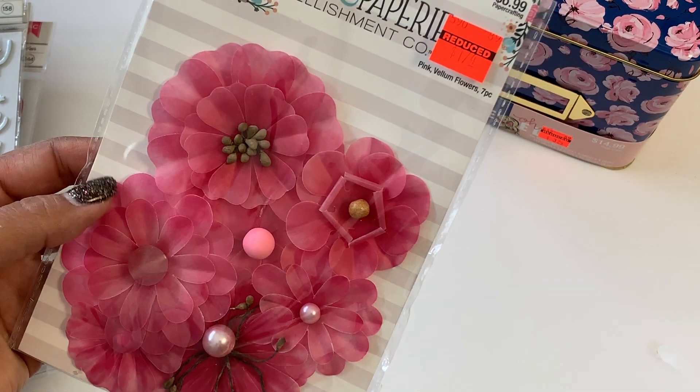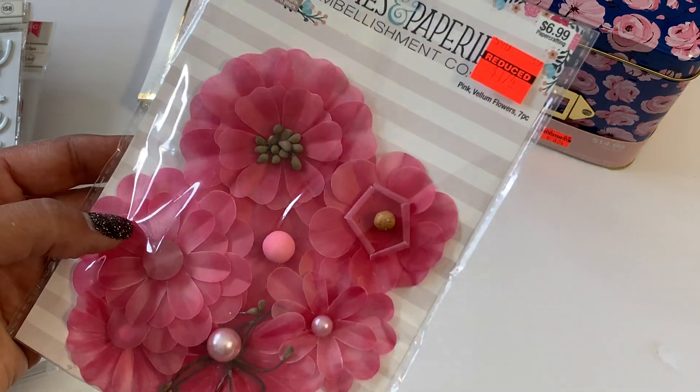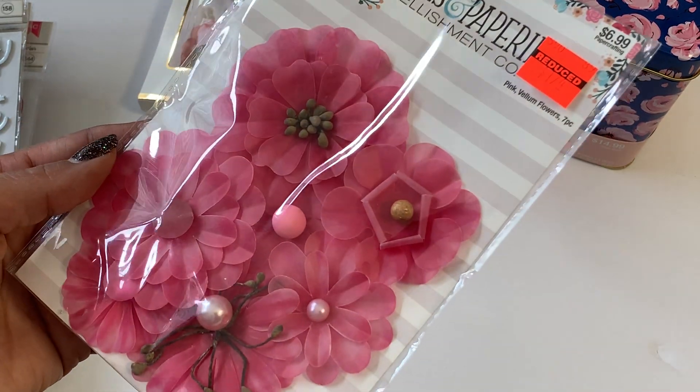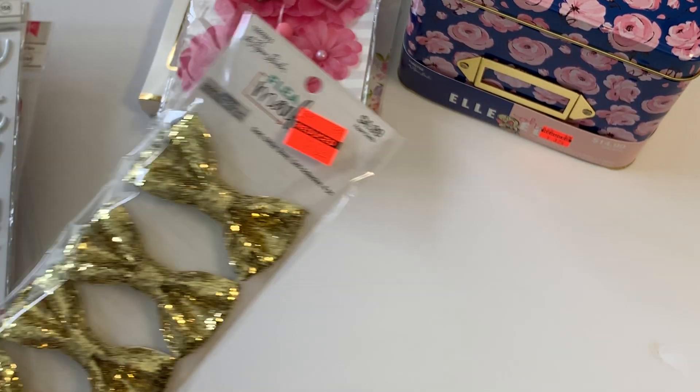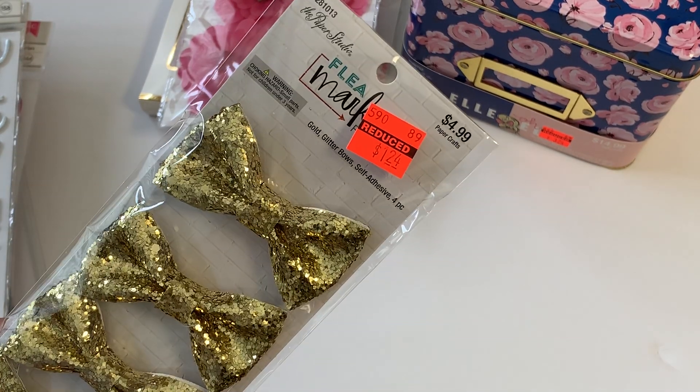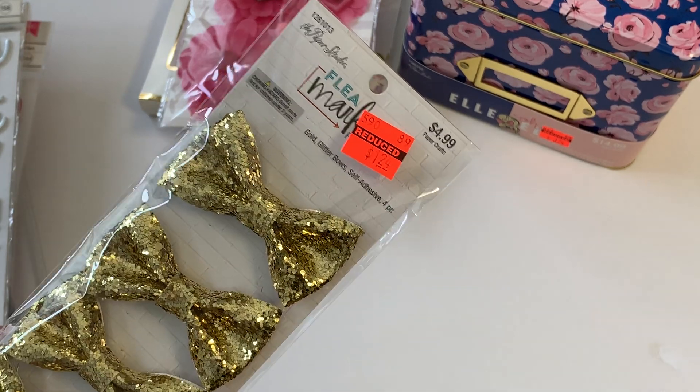I did pick up these by the Paper Studio — they are vellum flowers and I just thought those were gorgeous. Those were $1.74. I also picked up some more of these gold bows, which are just always fun to have in your stash, and they were $1.24.